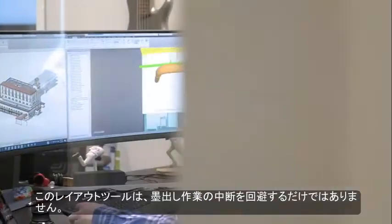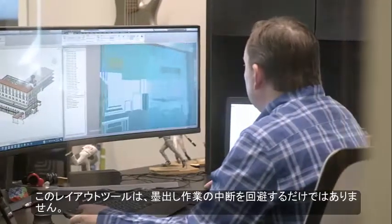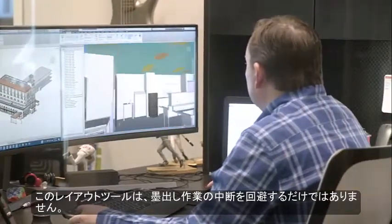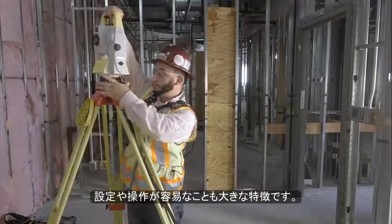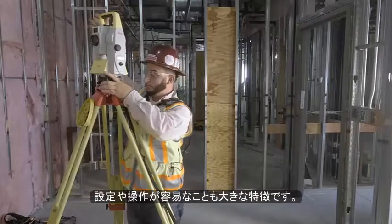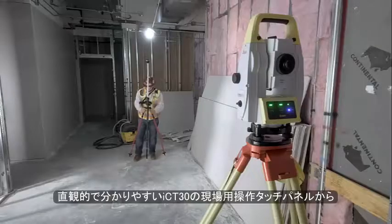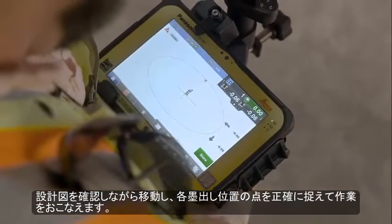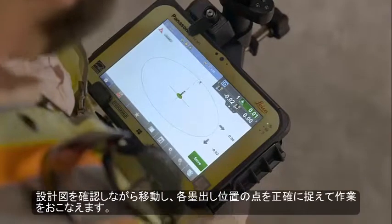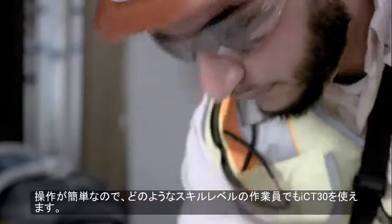While having a smart layout tool that keeps you moving forward without losing a step is important, it is only part of the story. Being easy to set up and operate is the other. The intuitive touch screen interface of the ICT-30's field controller allows you to easily interact with the design layout, helping you move from point to point with confidence. This encourages team members of all skill levels to pick up and go with the ICT-30.